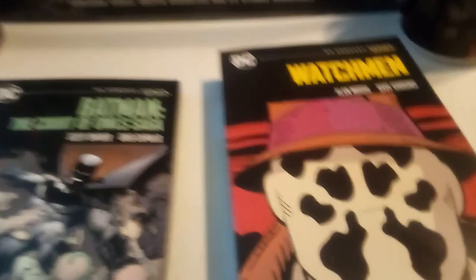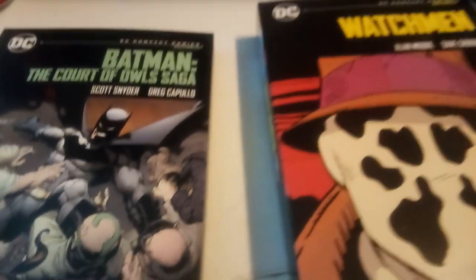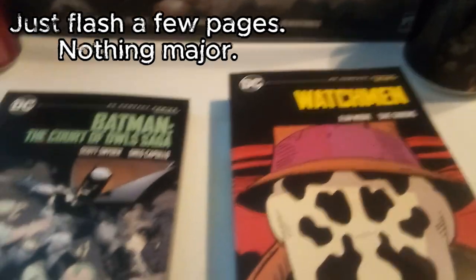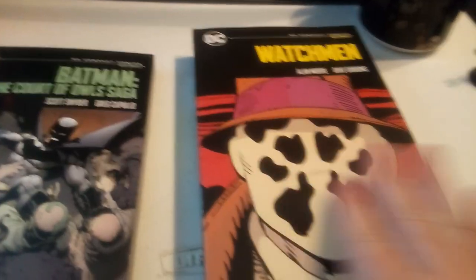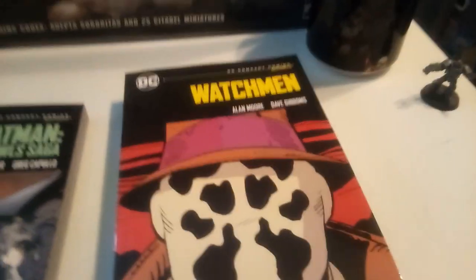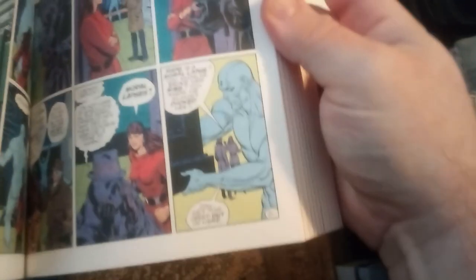We're going to take a couple looks at a few pages — nothing crazy — and then I'll give my opinions after that. Let's start with Watchmen, a classic by the wannabe wizard Alan Moore. Not a fan of his work, but let's just say the comics are actually fairly readable.